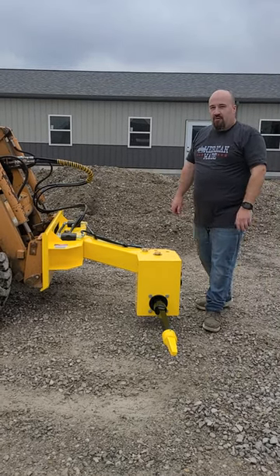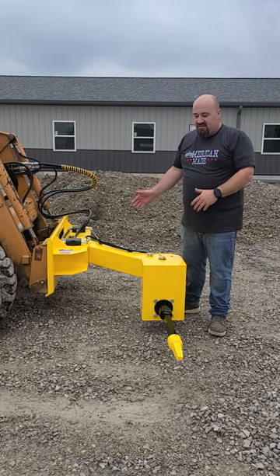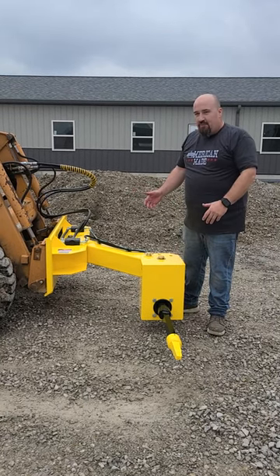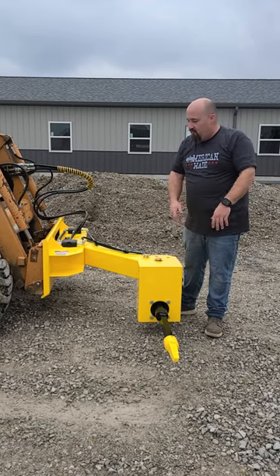Hello again, Scott Dressler from The Arnold Company. I wanted to show you three of the nine positions that the Quick-Tach Hopper Gate Opener can be used — different positions it can be used to open Hopper Gates.